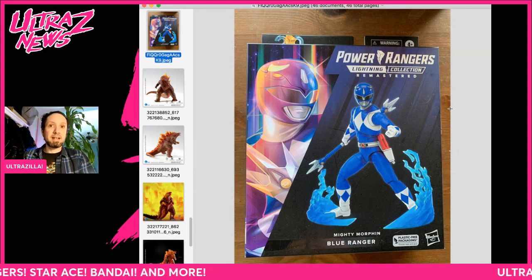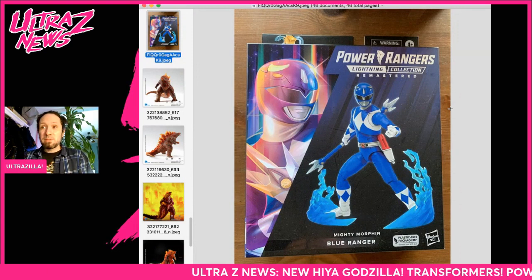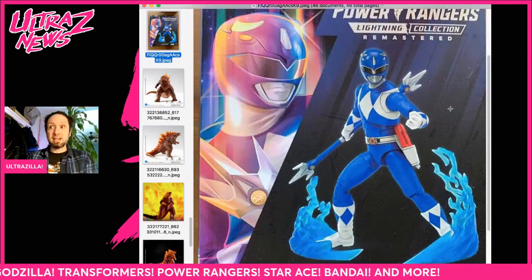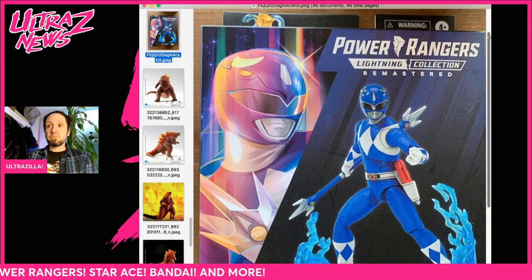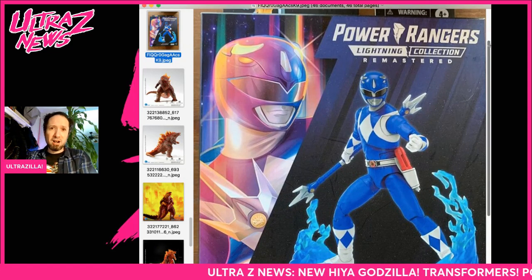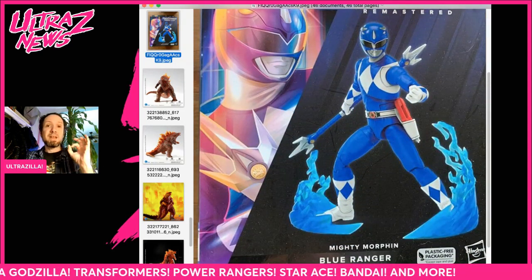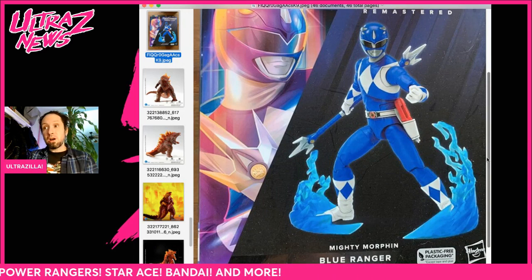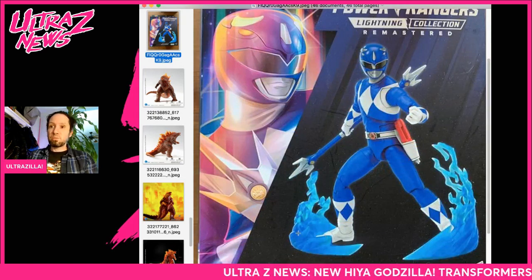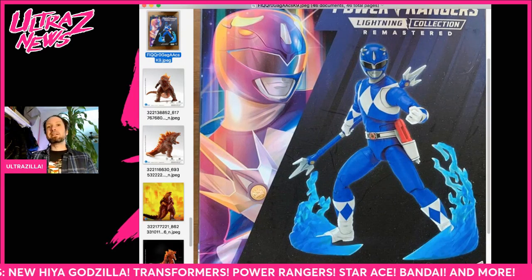I know folks are saying they're not going to buy the figure twice — good, don't get it. No one is forcing you to buy any toy ever. However, a lot of folks didn't get those initial figures and might want these. We also don't know yet because this is just a leaked thing with no official word. We don't know if this is going to be line-wide — it could just be MMPR. There's also going to be different effect parts and updated helmets, which is really cool, so you'll get more bang for your buck.